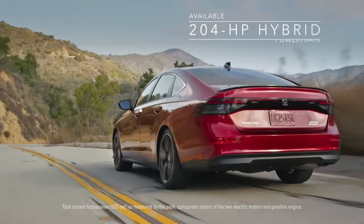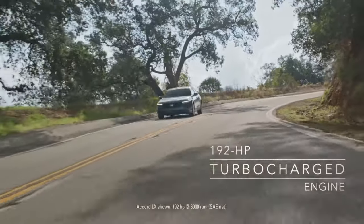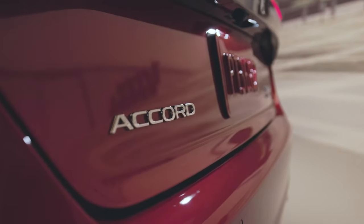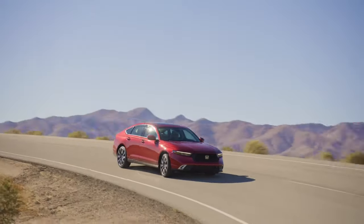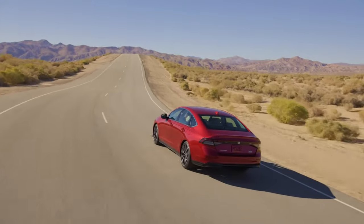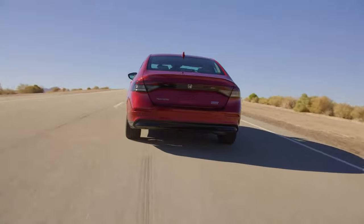The Honda Accord 2023 is available with two engine options: a 1.5-liter turbocharged four-cylinder engine and a 2.0-liter turbocharged four-cylinder engine. The 1.5-liter engine produces 192 horsepower and 192 lb-ft of torque, while the 2.0-liter engine produces 252 horsepower and 273 lb-ft of torque.